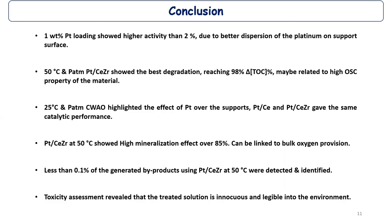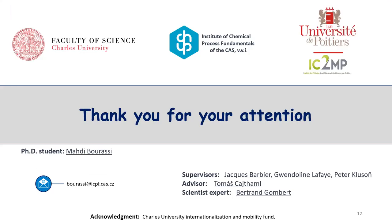In conclusion, we can highlight that at 50°C atmospheric pressure, platinum over cerium-zirconium showed the best degradation, reaching 98%, likely related to the high oxygen storage capacity. The platinum over cerium-zirconium showed higher mineralization — over 85% — which can be linked to the bulk oxygen provision of the material. Toxicity assessment revealed that the treated solution is innocuous and eligible for release to the environment. Thank you for your attention — if you have any questions, please ask.